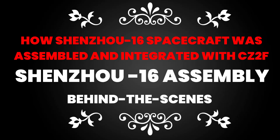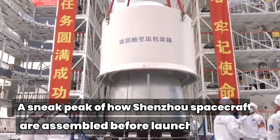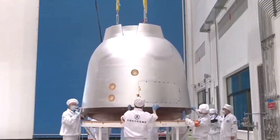Welcome to Pinterview. Today I'm going to let you in on a little secret about the recently launched Chinese spacecraft Shenzhou-16. In my previous videos you saw the spectacular launch and blazing fast docking of the majestic Shenzhou-16 spacecraft.